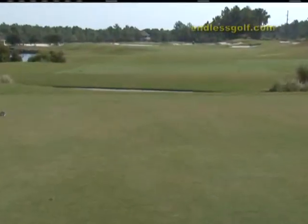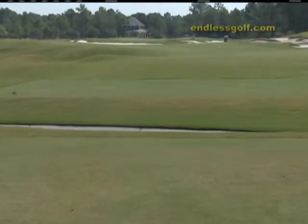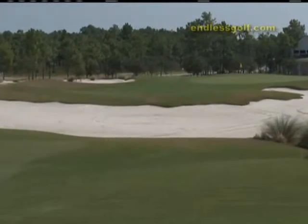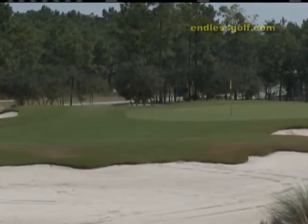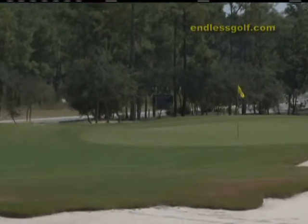Then moving to number five, a terrific par four as well. Kind of right down the chute, bunkers on the right, a little water on the left. Wetland areas — Tim Kate likes to design his courses where you see a lot of natural environments within the golf hole. Number five provides you with both of that, along with an island green surrounded by bunkers. It looks kind of flat up to the hole. You have to hit it a little longer on the second approach shot, but it's a great hole.